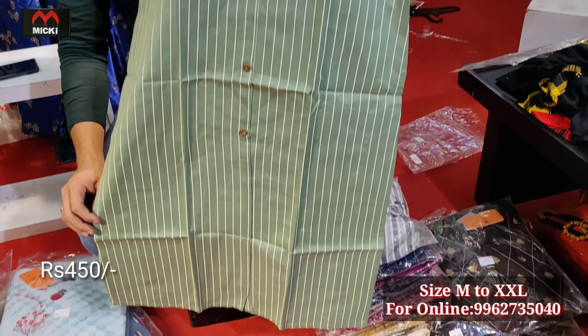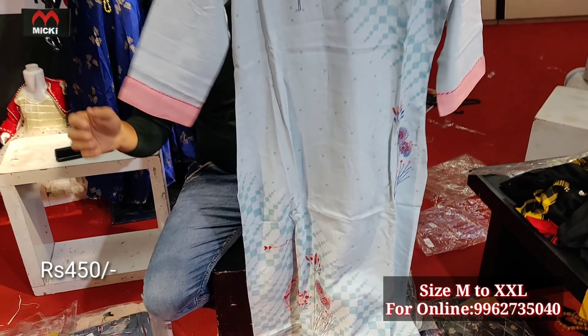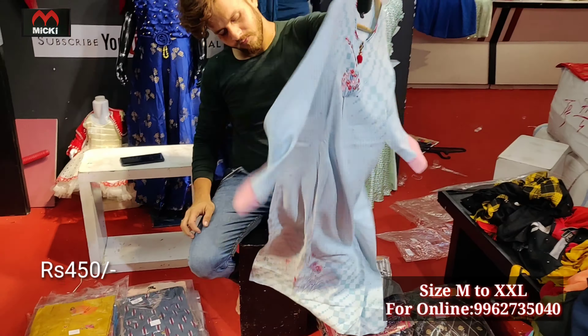Next design is in rayon cotton fabric — very stylish kurtis in smart ice-blue shade, with fully like-necklace styling. Trade patterns print panel design. Flat 450 rupees, available in my shop. Size medium to double XL, all sizes available.